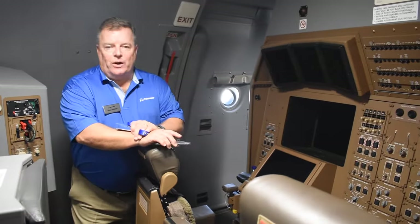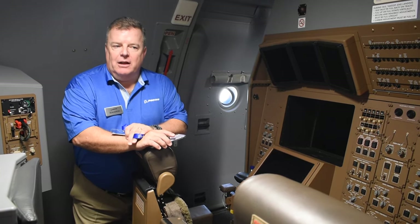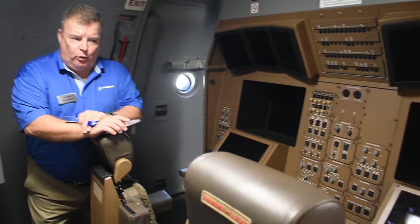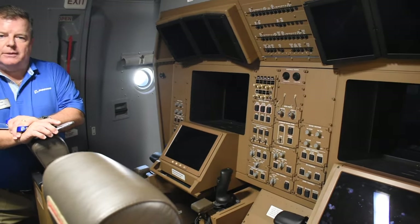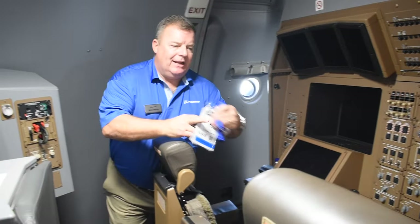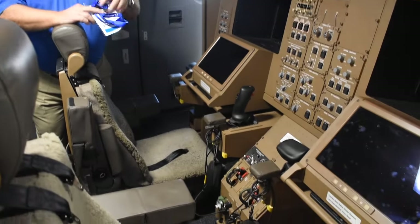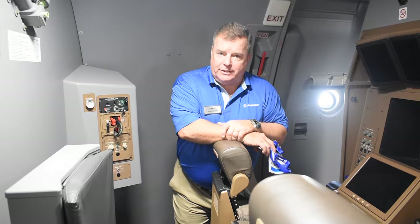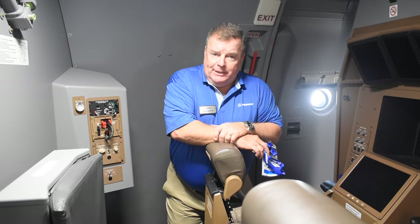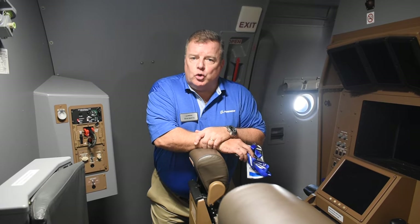This is the KC-46 Air Refueling Operator Station. This is where the tanker mission is accomplished. There's one crew member — he's called a boom operator or an air refueling operator — that flies right in this position on the aircraft. In that position, he flies an air refueling boom or operates the air refueling drogues on the aircraft that hook up to other types of aircraft and pass fuel at altitude.